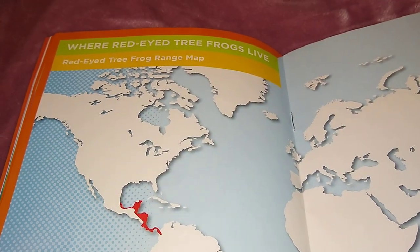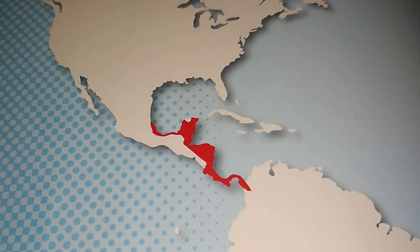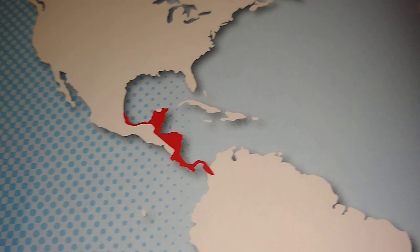Where do red-eyed tree frogs live? On the map: Central and South America, in the rainforest — the tropical region.